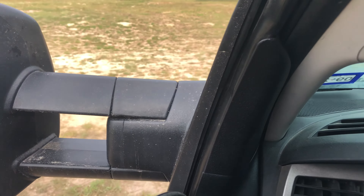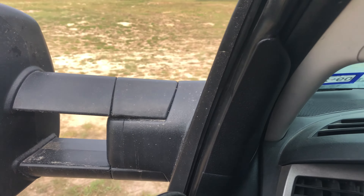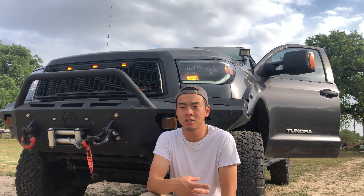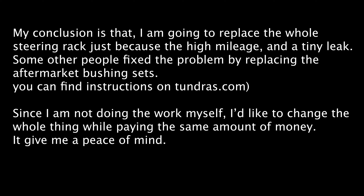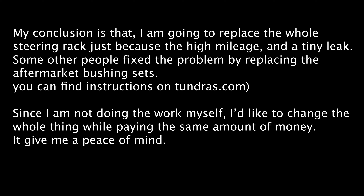It does make a louder pop sound when it's in reverse. After identifying the problem — that the rack and pinion is the issue — I did my research through various Toyota Tundra forums on Google. I found people with similar problems, and I also looked up YouTube videos on the subject.